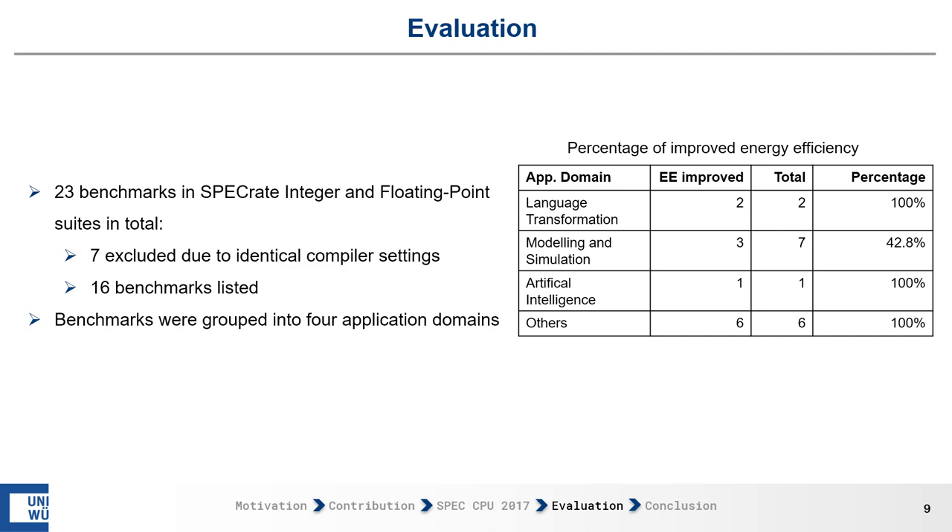As a last step, we look at the application domain of the benchmarks. We use the same 23 benchmarks from the SPEC RATE integer and floating-point suites, excluding the seven benchmarks with identical compiler settings, leaving us again with 16 benchmarks. We group them into four application domains: language transformation, modeling and simulation, artificial intelligence, and others. The grouping is based on all 43 benchmarks of the SPEC CPU 2017 benchmark suite.